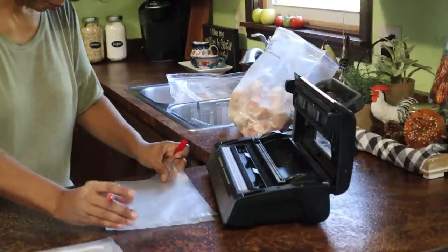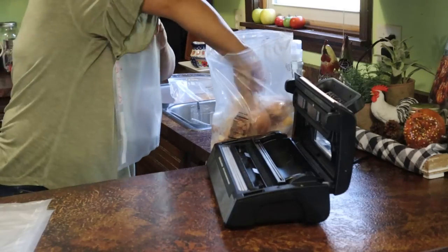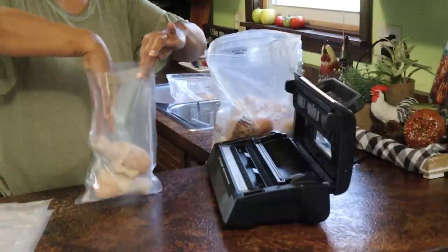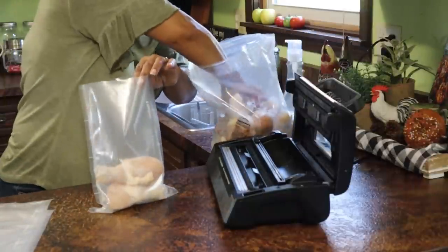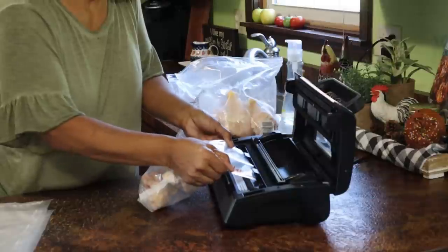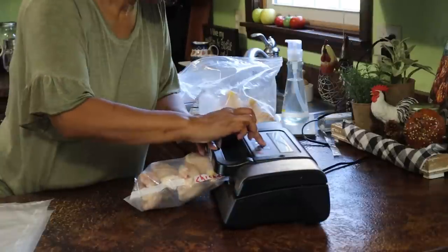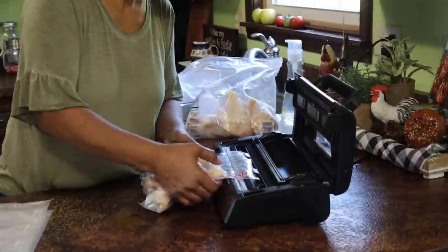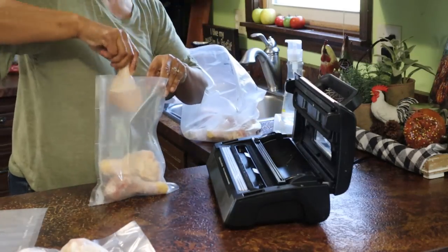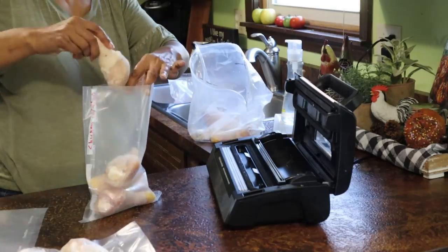Now I'll prepare bags for the drumsticks — seal the end, cut it to size, and repeat until I have the number of bags I need. Once the bags are cut, I'll go ahead and put the dates on them before I fill them, since it's easier to label them when they're flat. There's a nice little strip along the edge where I can write the date and contents. Once a bag is filled and shriveled up, it's very difficult to write on it.